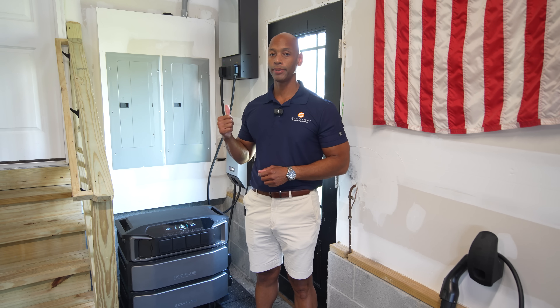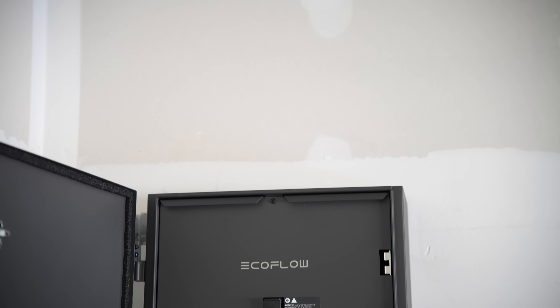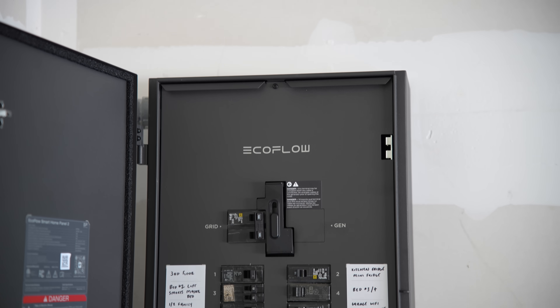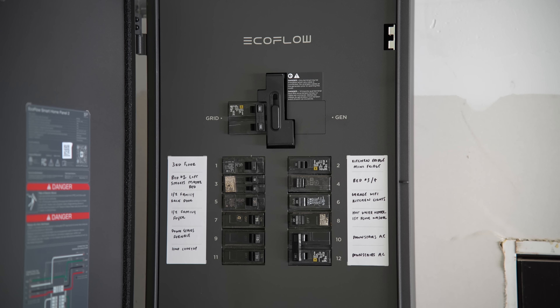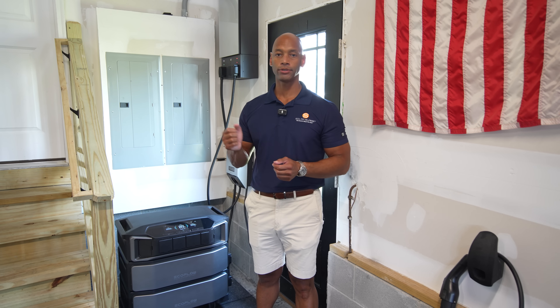The other nice thing about interfacing the Delta Pro Ultra with the Smart Home Panel 2 is that you can configure the circuits for automatic backup. If there's a power outage and you're not home, you don't have to physically plug in any cables or throw any switches yourself. The system can be configured so that your critical must-have and nice-to-have circuits will automatically receive backup power in the event of a grid outage.